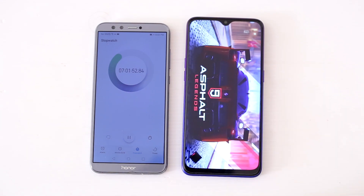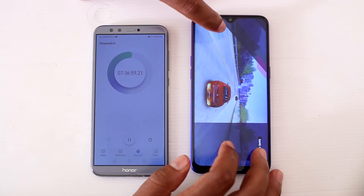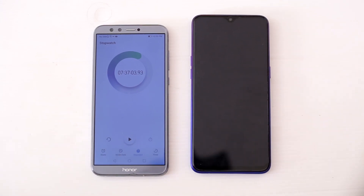After moving to another game, Asphalt 9, the device turned off after 7 hours and 37 minutes. That is extensive usage. So the device can handle your day-to-day usage without issues.